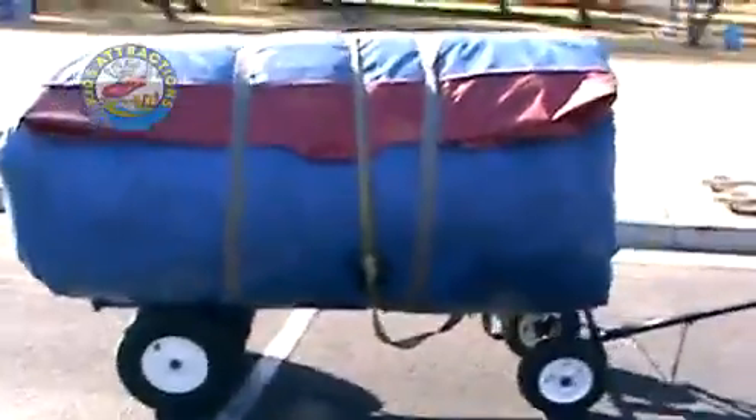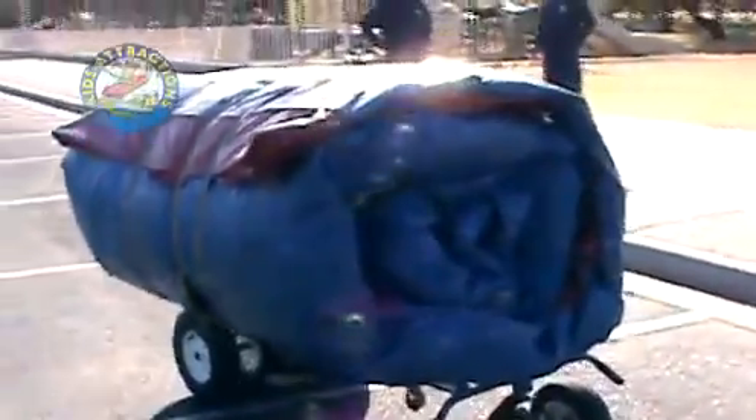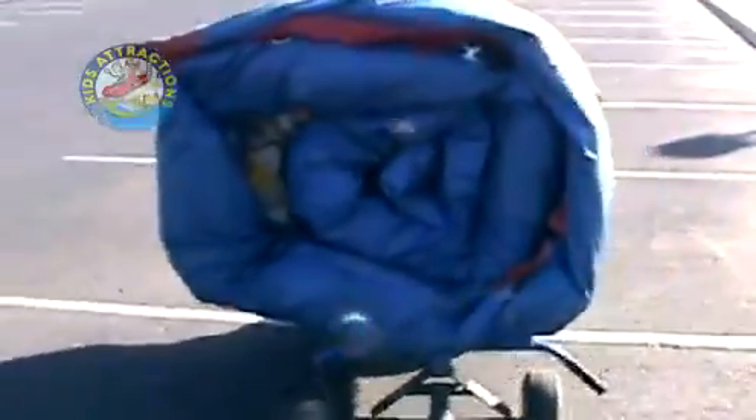This is our HD4 with trailer dolly attachment holding a thousand pound inflatable. Watch closely as we carry it over a concrete curb and through sand. Try that with your Tough Handler or Mongo Mover.